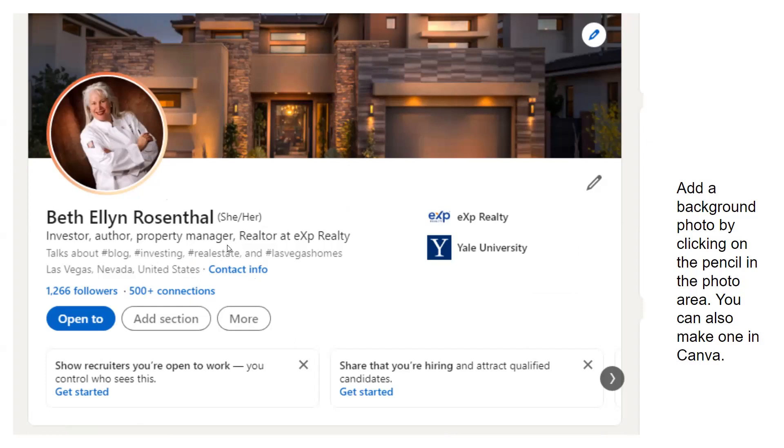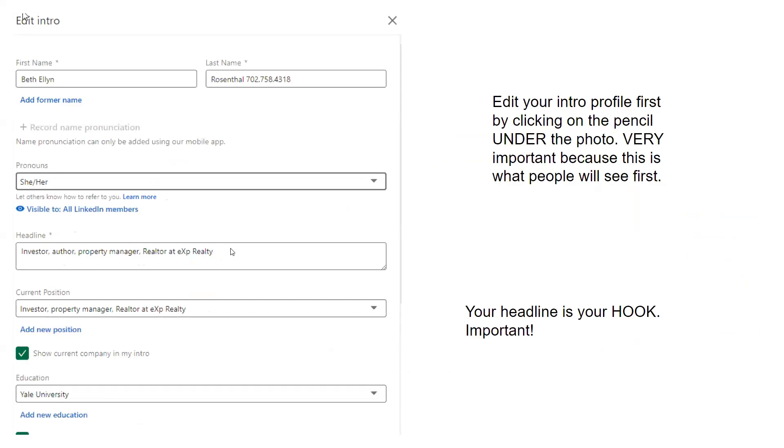Now we're going to edit the intro profile. Click on the pencil under the profile photo. This is very important because it's what people see first. There's my name — I added my phone number next to my name so it always appears there. I picked a pronoun. It's really important to have a headline. The headline is your hook. Whatever you put in the headline is the most important part — think about that long and hard because it's critical to your success.